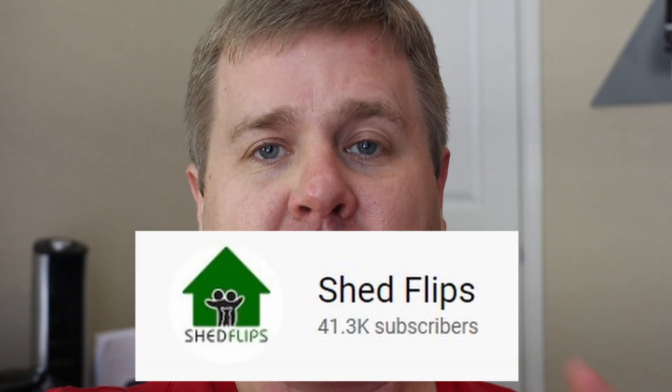Hey, welcome back to The Shed. I'm just kidding — I'm not Lonnie, I'm Josh. But if you want to watch Lonnie and Candace, just go to YouTube and search Shed Flips. They have a ton of information and I highly recommend you watch them.